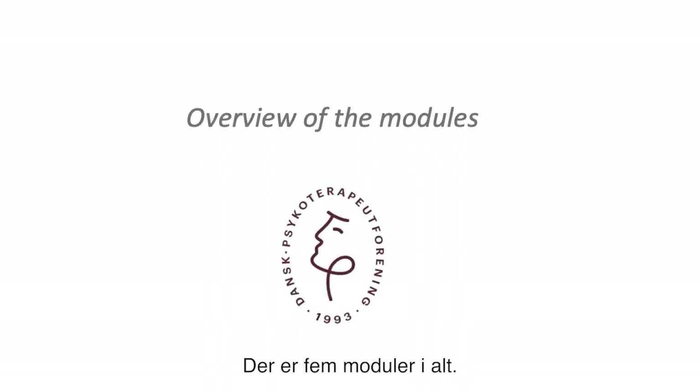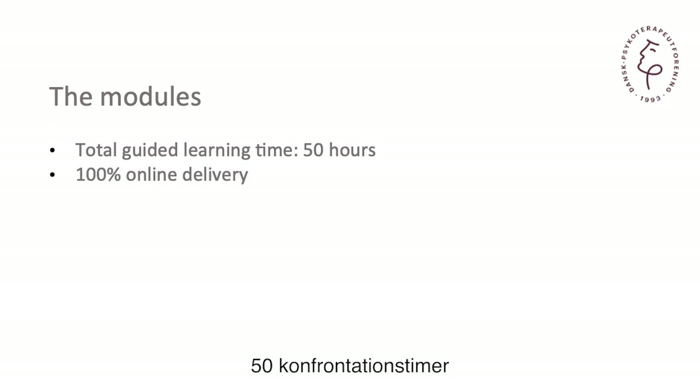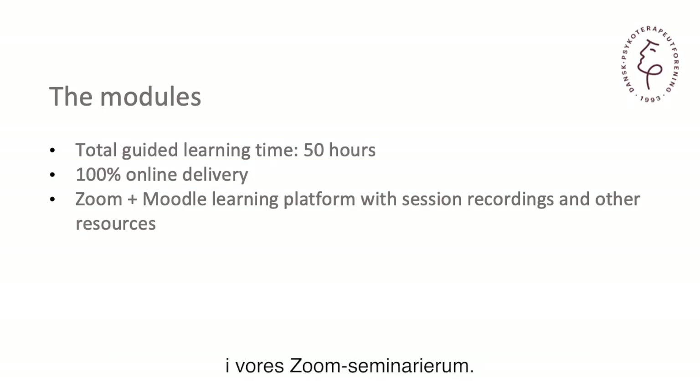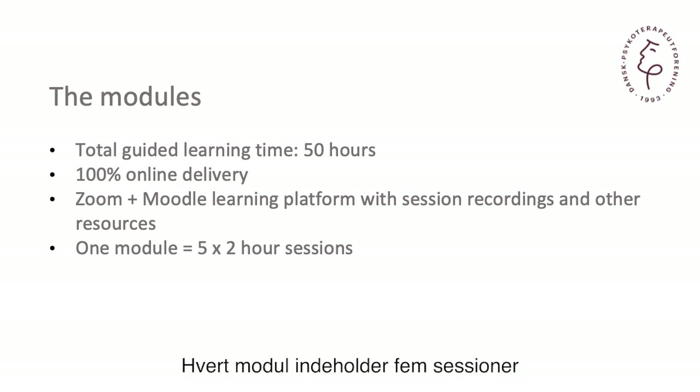There are five modules in all, together about 50 hours of face-to-face learning. It all takes place on an online virtual learning platform where we're using Zoom as our seminar room. The modules are typically delivered every other weekday over five sessions that are each two hours long.